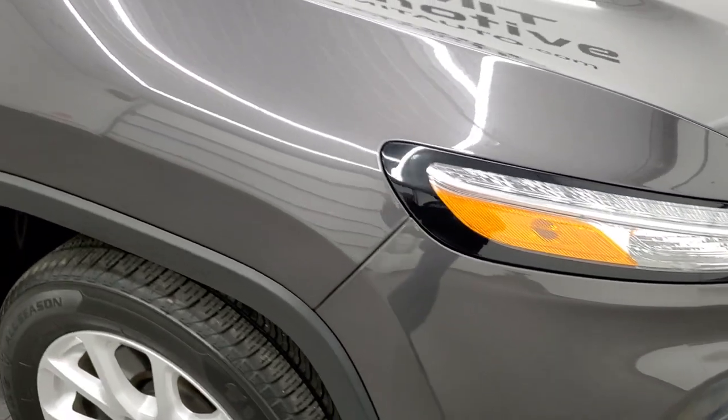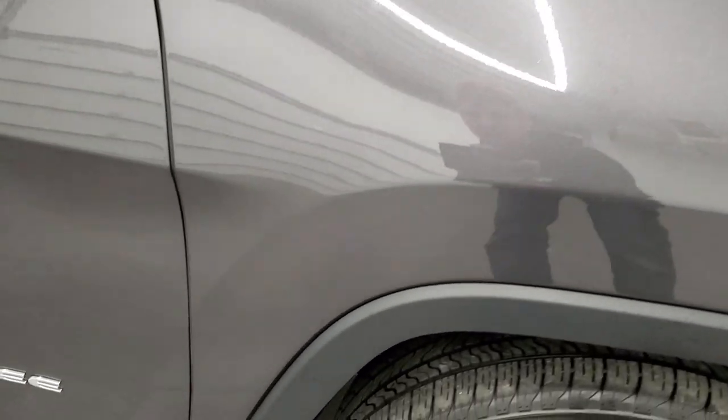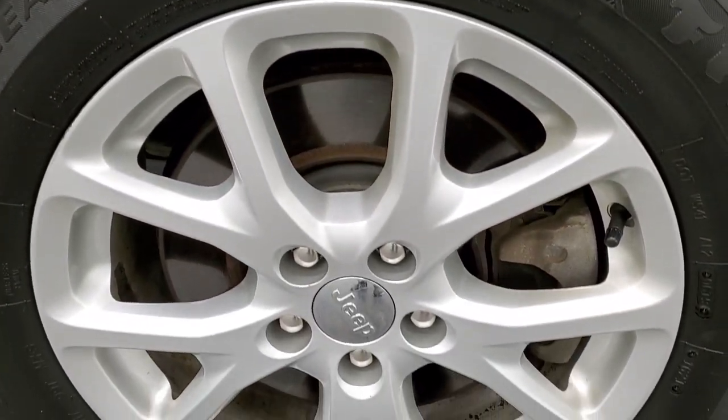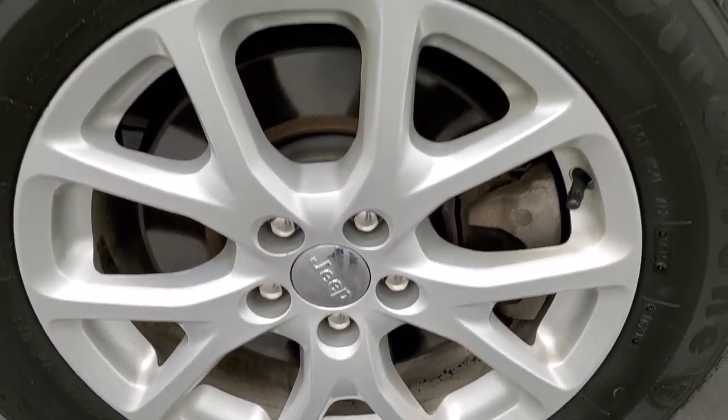The passenger side front fender is in excellent shape as well — no dents or dings on there. And the passenger side rim has no scuffs or scrapes. Really nice condition.